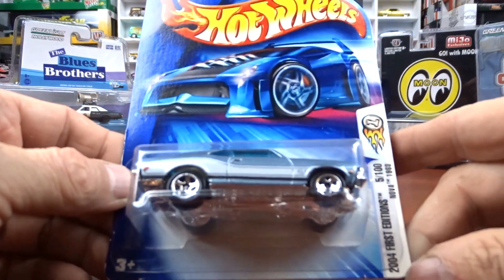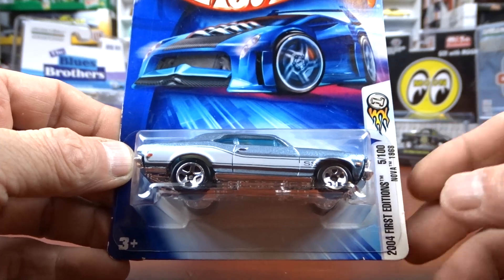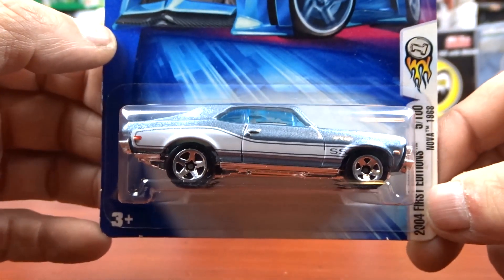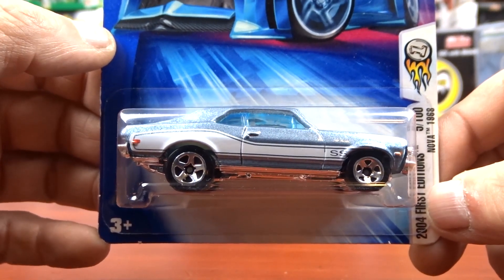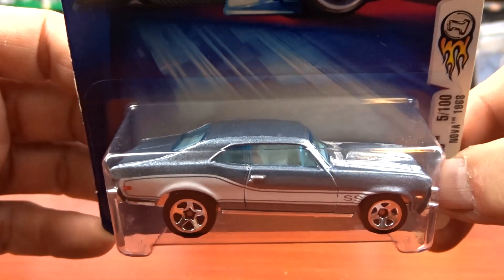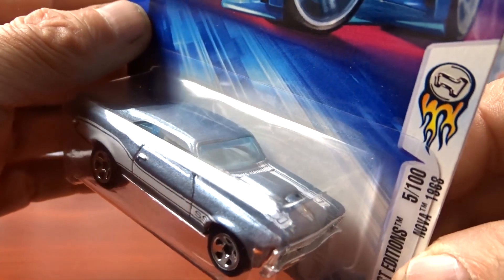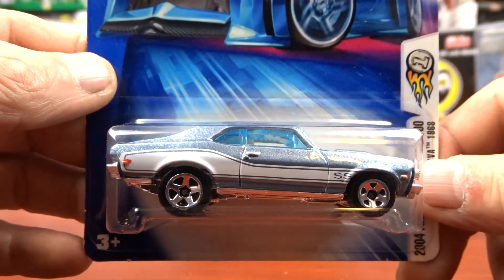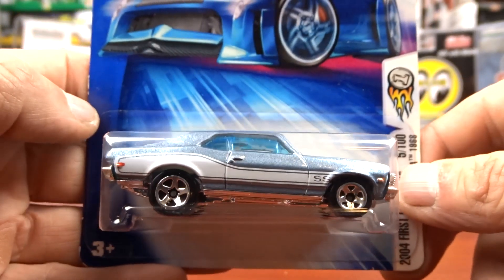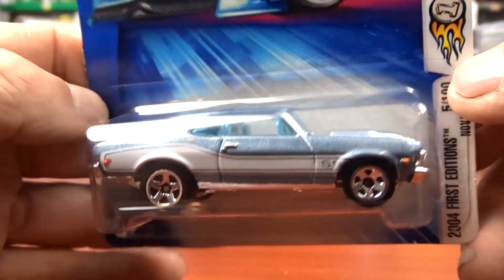Then I got this Nova — it's a First Edition from 2004, a 1968 Nova. I know I didn't have this one, that's why I grabbed it. It's kind of a bluey-grey with white striping and racing stripes on the hood. This thing is very sharp — it's got white interior. I thought it was a great looking car.